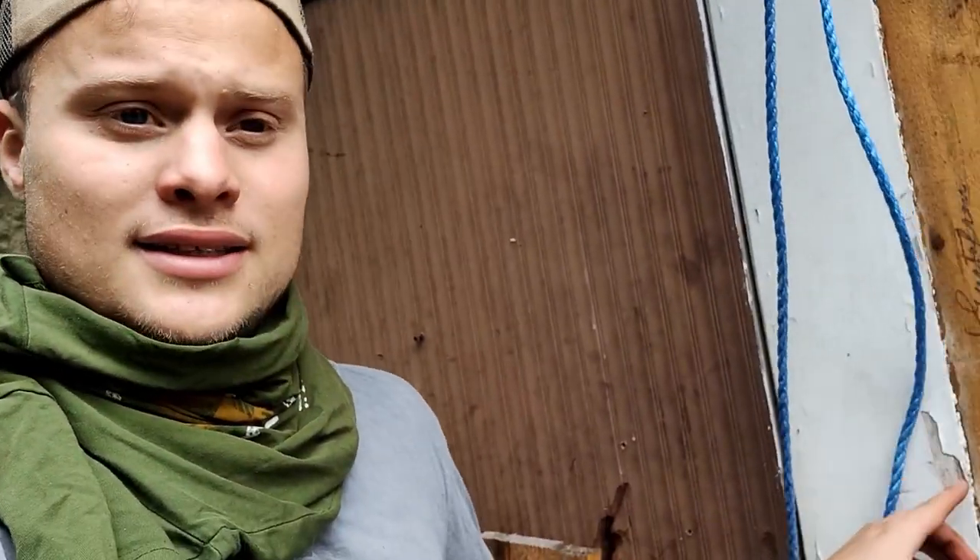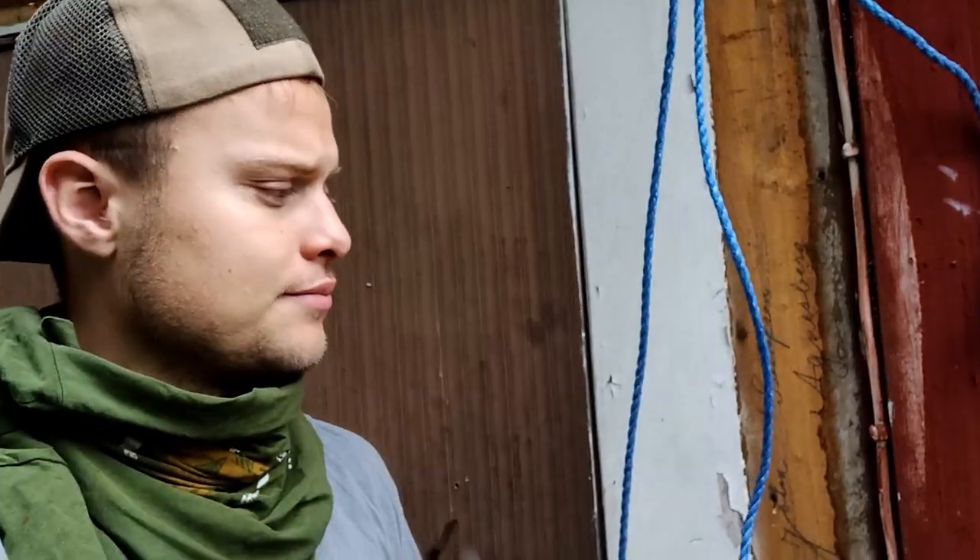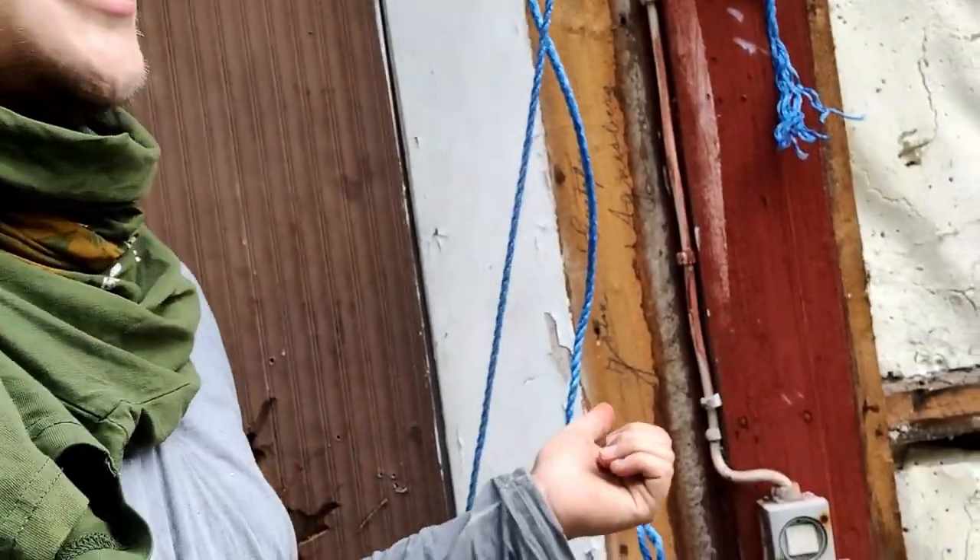I got some new information about the signature on the wall. It says John Gustafsson, and the man that owned the farm before me, his name was Gustav. I talked to him, and John is his father. He told me that they renovated this house in the beginning of the 1900s, so this is the signature from when he did that. That's pretty cool.